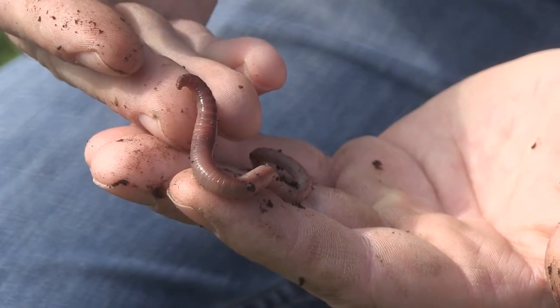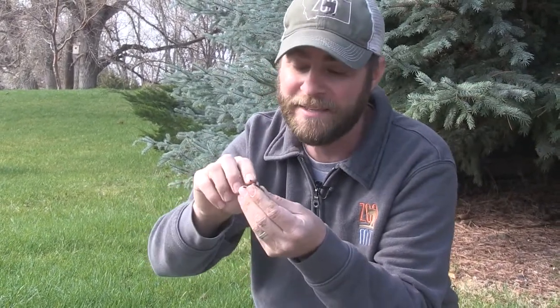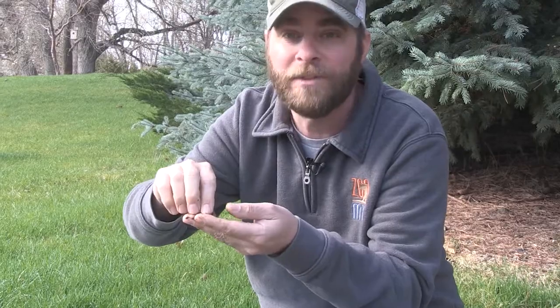They usually stay about six to seven inches below the soil. The question I get the most is: why do so many of them come out after it rains? A lot of people used to think it's because their burrows flooded and they would drown. Well, guess what — these guys breathe through their skin, so it's really hard to drown a worm. They can actually stay in a body of water for a couple of days and still be okay.